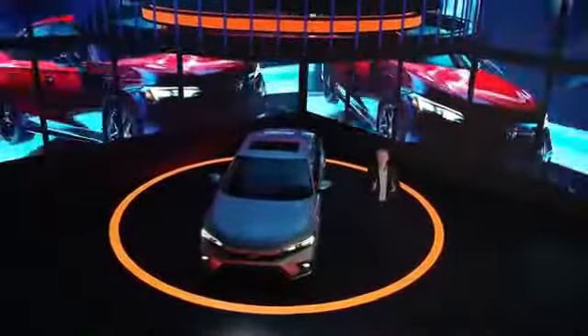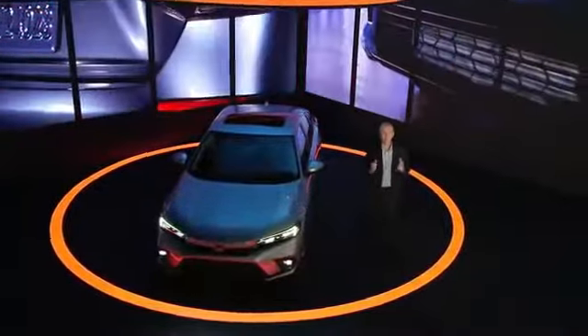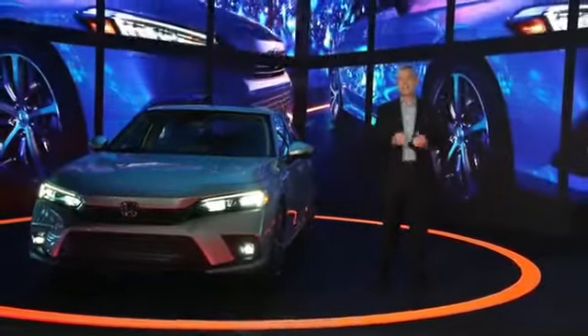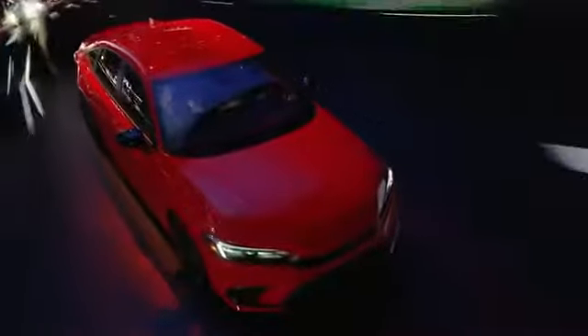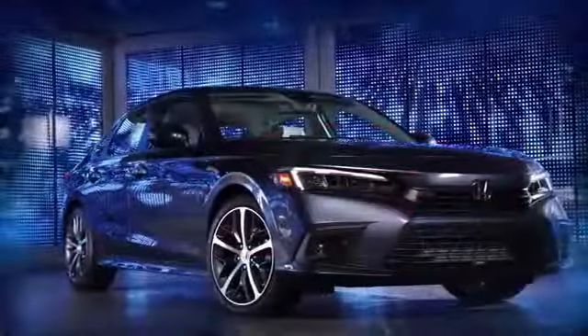We had an incredible development team behind this new Civic, and now I'm happy to share with you key elements of what they created. Inspired by classic elements of past Civics, you can really see how the new thin and light body has taken shape. We've stretched the wheelbase and adopted a cleaner, more sophisticated look.